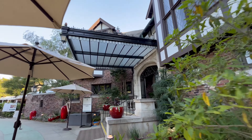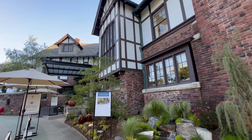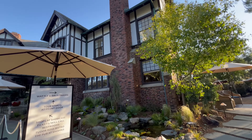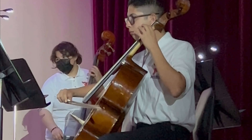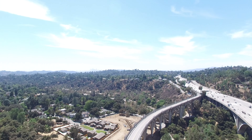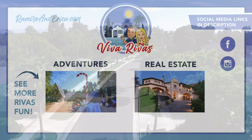Thanks for joining me along today on a tour of the 2024 Showcase House. Don't forget to subscribe to my channel, Viva Rivas. The Pasadena Showcase House for the Arts dates back to 1965, with 7,500 people attending that first year. Proceeds from the Showcase House, along with donations they receive, make funding three annual music programs possible. They also award gifts and grants to other nonprofit organizations that provide music programs to children in Southern California.